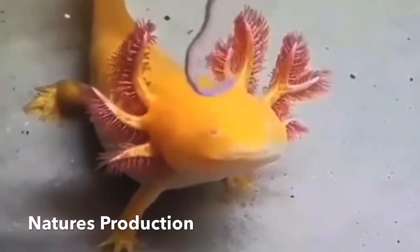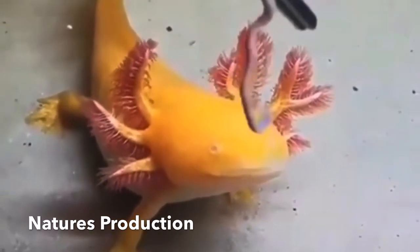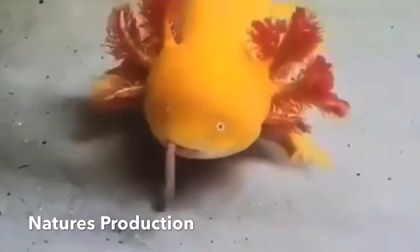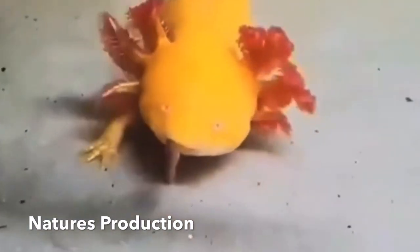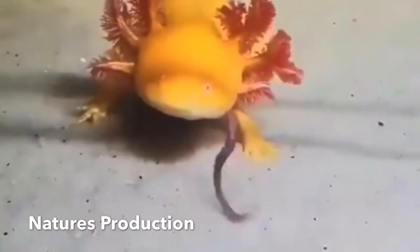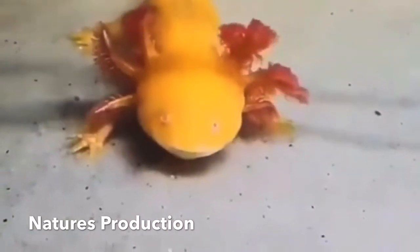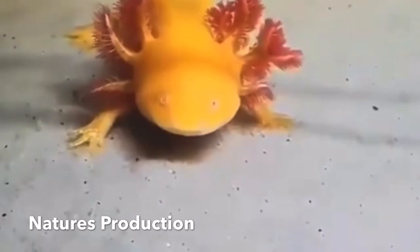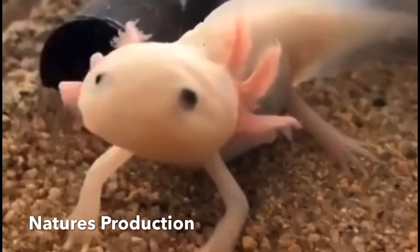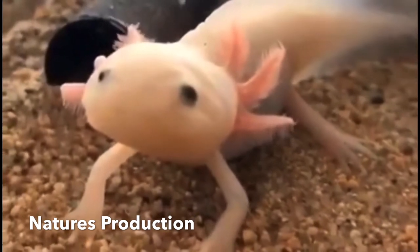The wild population has been put under heavy pressure by the growth of Mexico City. The axolotl is currently on the International Union for Conservation of Nature's annual Red List of threatened species. Non-native fish such as African tilapia and Asian carp have also recently been introduced into the waters, eating the axolotl's young as well as its primary source of food.